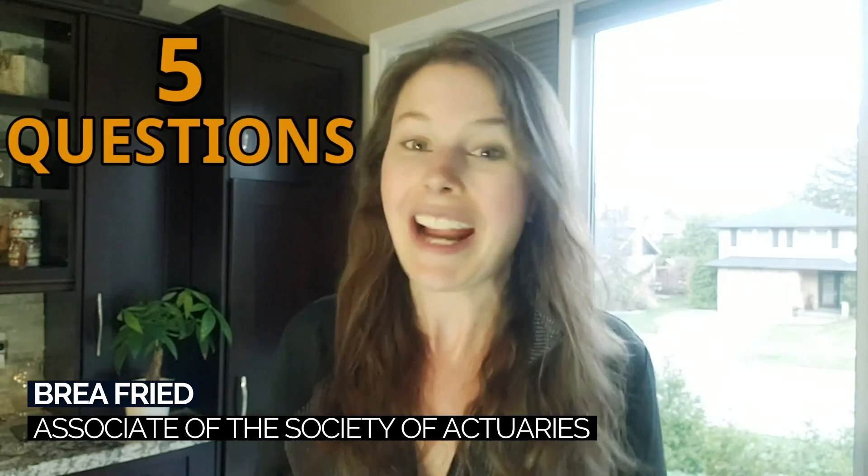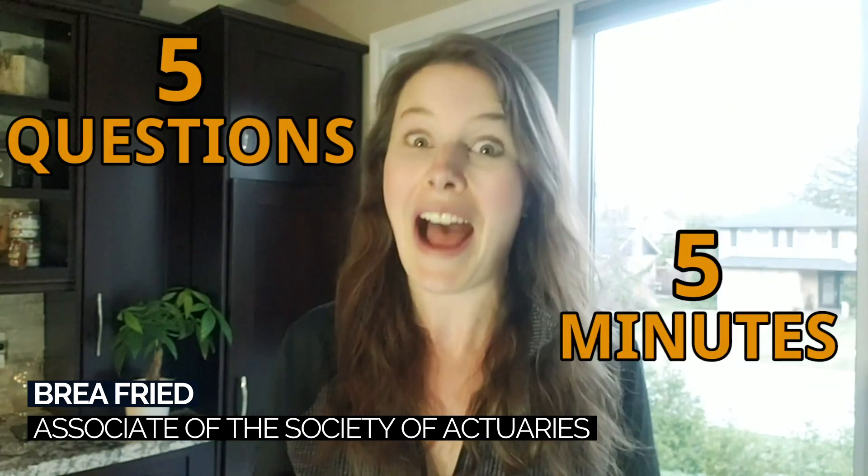Hi YouTube, Bria here from Etch Actuarial and in today's video I'm doing something that I have never done before. I am going to be answering five of your beginner actuary questions in just five minutes. Five!